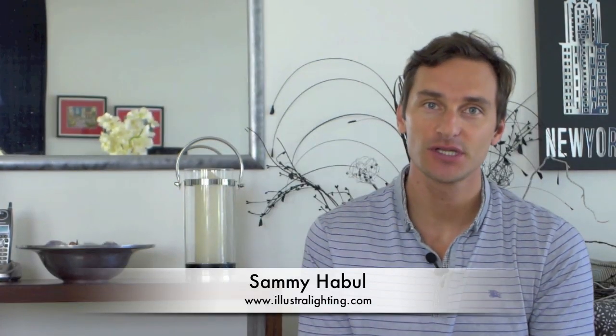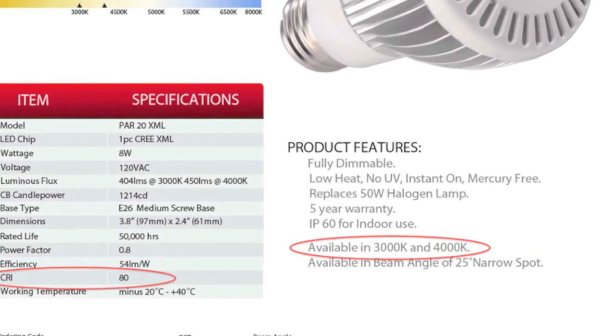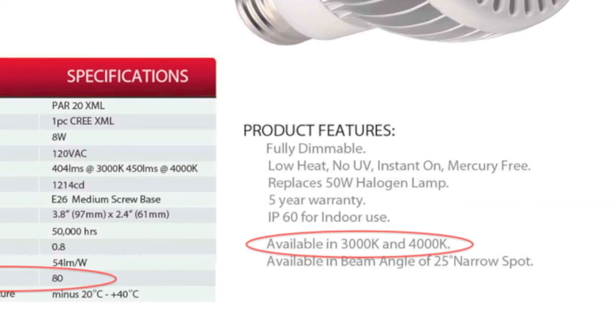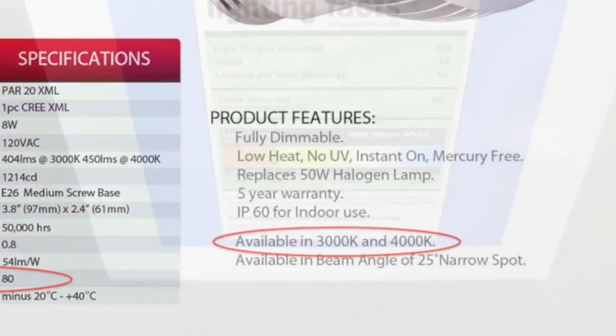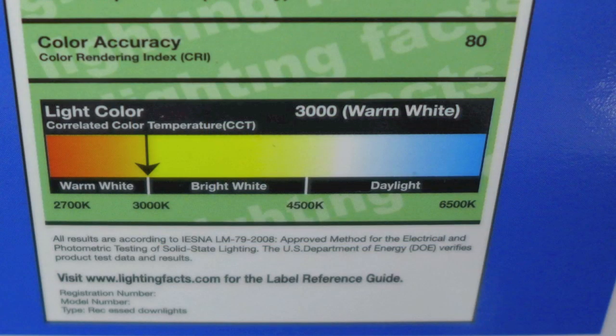Let's start with the idea of color temperature because it's pretty easy to understand. If you've already been looking at LED bulbs, you've definitely come across bulbs that have 2700K, 3000K, 4000K, or 5000K written on them, and maybe also the terms warm white, neutral white, or cool white.